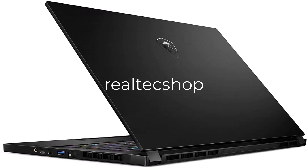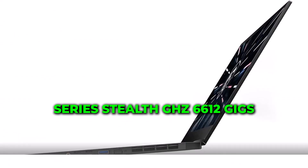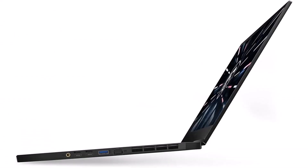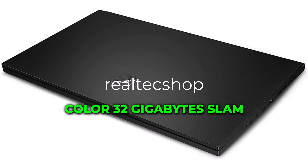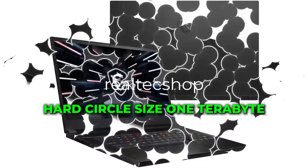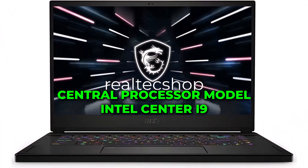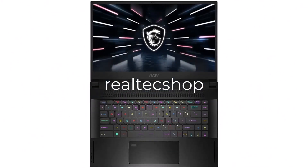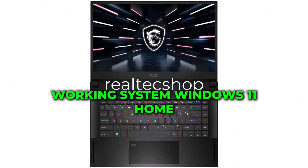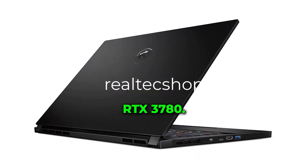Gaming PC brand Excalibur PC, Series Stealth GS6612U. Screen size 15.6-inch, 32GB RAM, 1TB hard drive. Central processor: Intel Core i9. Memory size: 32GB. Operating system: Windows 11 Home. Dedicated graphics card: NVIDIA GeForce RTX 3070 Ti.